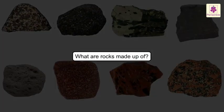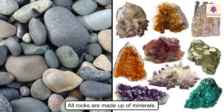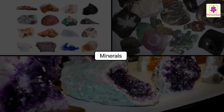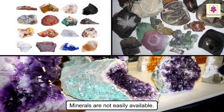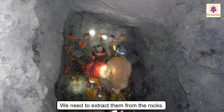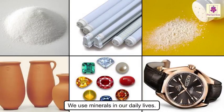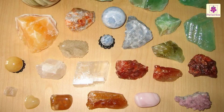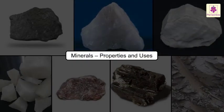Now, let us see what these rocks are made up of. All rocks are made up of minerals. Most rocks are made up of two or more minerals. Minerals are not easily available. We need to extract them from the rocks before we can use them. We use minerals in our daily lives. Minerals come in different colors and shapes. Now, let us look at a few minerals, their properties and uses.